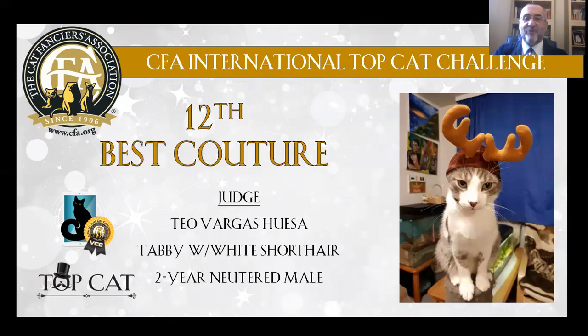My 12th Best Couture Cat is a tabby, white, short-haired, neutered male, 2 years old. Look at this cat — he is like a Santa Claus reindeer.